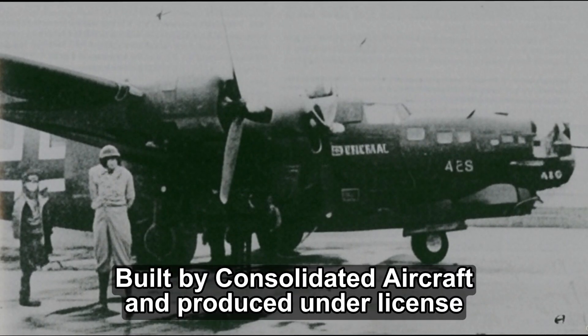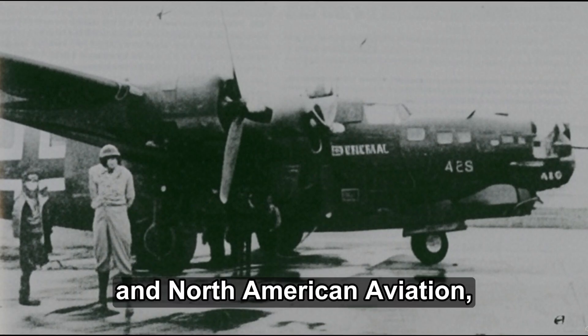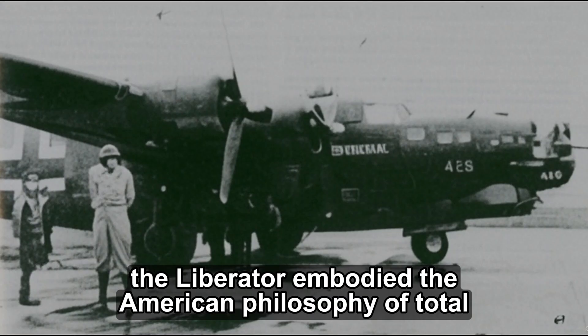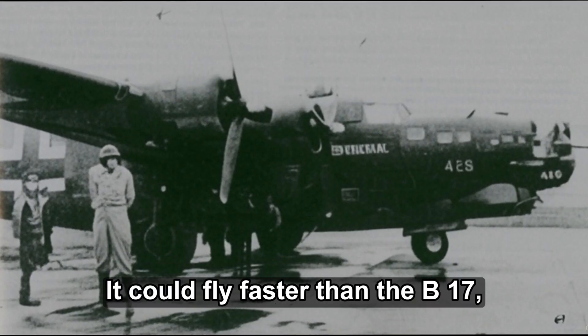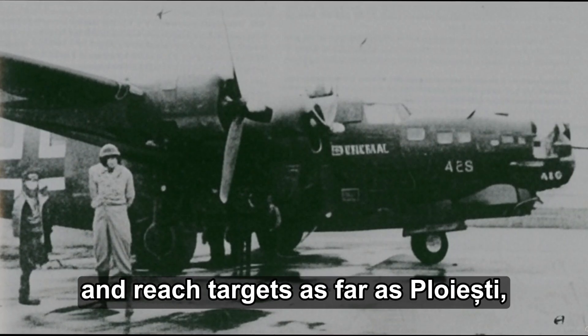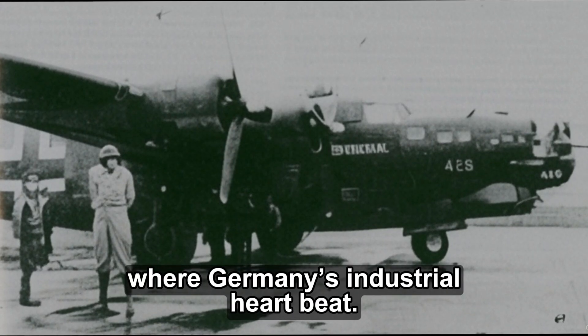Built by Consolidated Aircraft and produced under license by Ford, Douglas, and North American Aviation, the Liberator embodied the American philosophy of total war production. It could fly faster than the B-17, carry heavier bomb loads, and reach targets as far as Ploiesti, Romania, and the Ruhr Valley, where Germany's industrial heart beat.